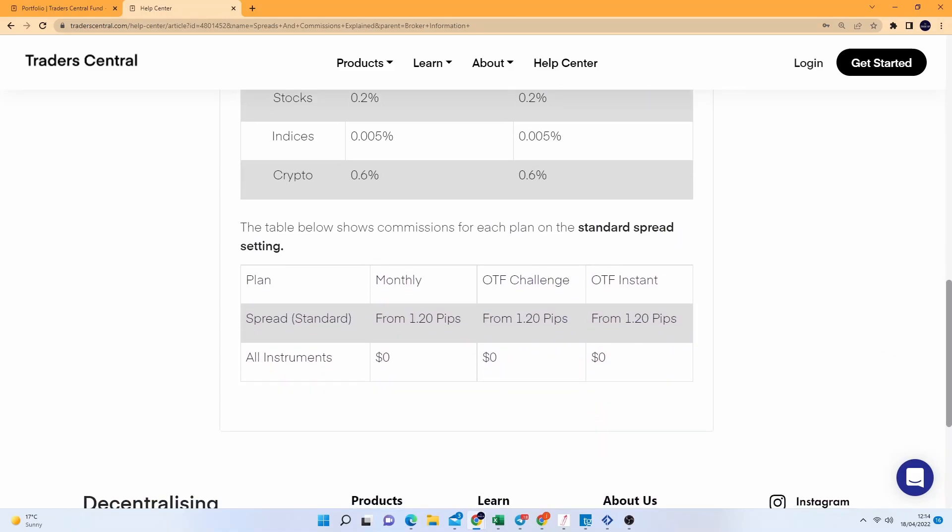I noticed that when you place a trade they actually deduct the fee straight away. So if you're trading forex, I'm already down $3.50 just by trading one lot. It's definitely worth considering and looking into. I'm going to pay much more attention over the next month and analyze in great detail what their fees are like, because people are telling me their fees and swaps are astronomical. I wasn't too worried about it on my last account, but this month I'm going to pay real attention to the actual spreads and fees.